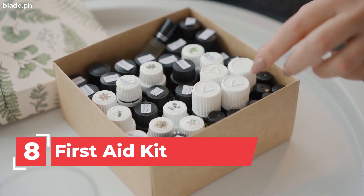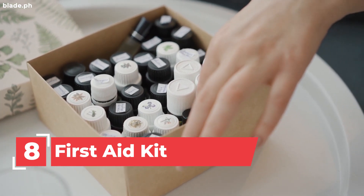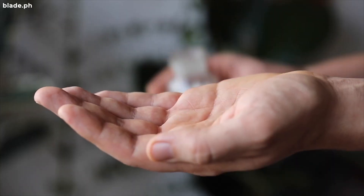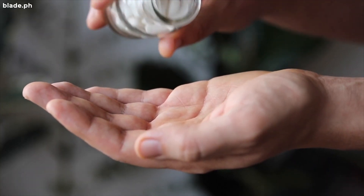8. First Aid Kit. Whether you're driving around the city or out of town, it's always a must to keep a well-stocked first aid kit in your car.